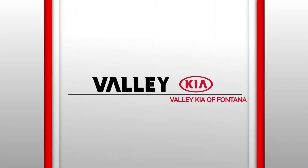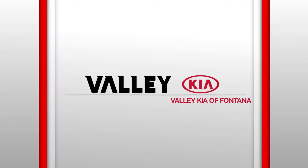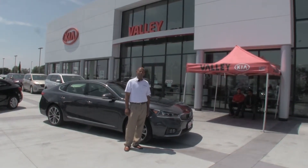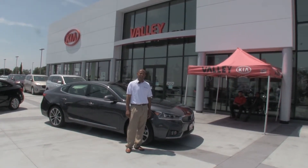Valley Kia, we wanna see ya, in a Kia, from Valley Kia. Hi, welcome to Valley Kia Fontana, I'm Maurice. I'm going to give you a brief tour of the 2017 Kia Cadenza Technology Package.